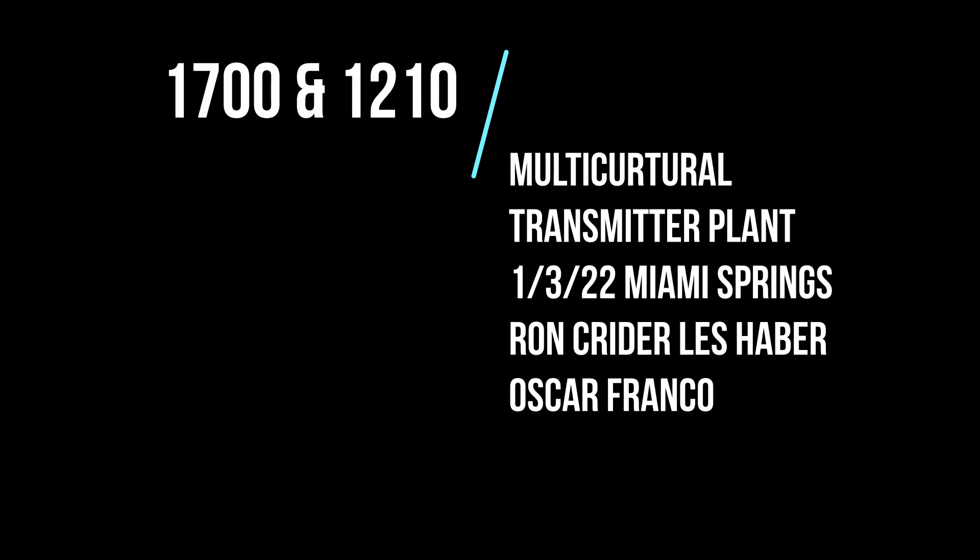Ron Kreider here. We're going to take you on a tour today of the 1210/1700 Multicultural Transmitter Plant located near Miami Springs, Florida. Let's start out first with the outside area.